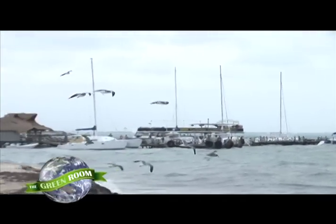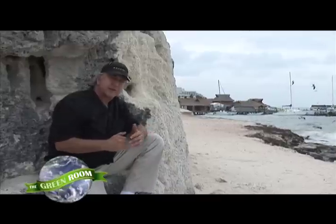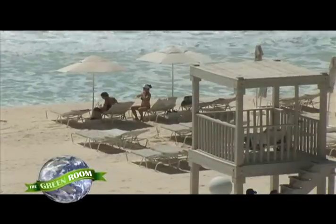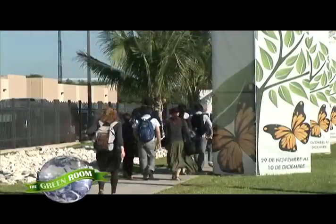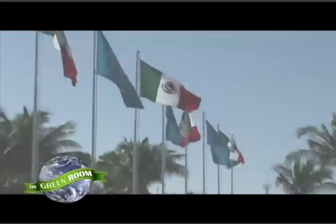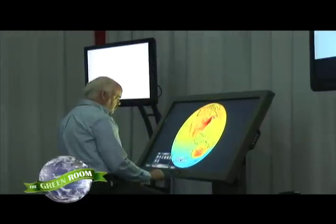Our next story takes us here to the shoreline of Cancun, Mexico — a port of entry for tourists looking for sun and surf, but also for shipping companies looking for a peek into the future of how green technology is helping shape their environmental performance. When Cancun recently became host to the International Climate Change Conference, the eyes of the world were on the green innovations being introduced here.